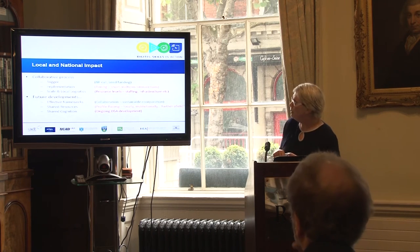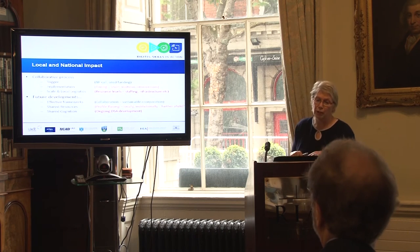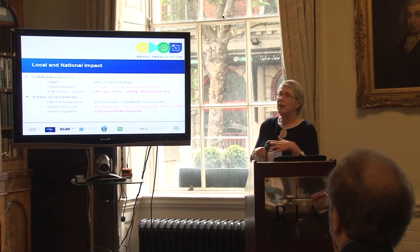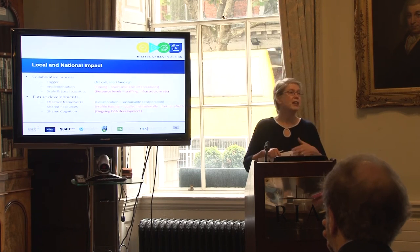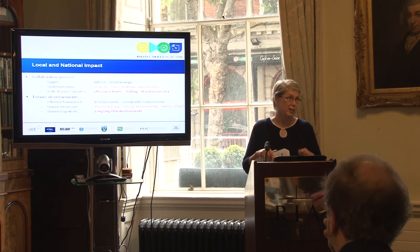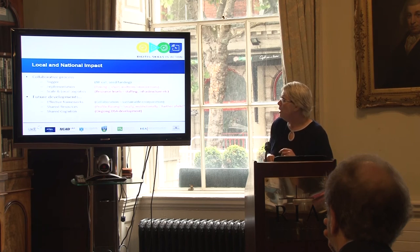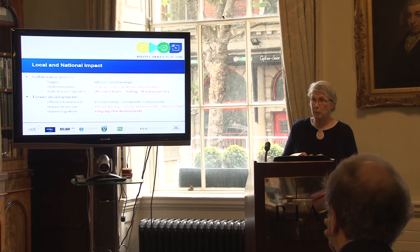The local and national input — the collaborative projects, the trigger which is the National Forum call of the seed funding, that was very much the green light. The seed funding really got us going and got us together. The timing, the short-term and midterm effect meant we just had to get the project done — fasten your seatbelts and get it done. And we're here to say we've done it. The scale and local logistics are always the issue since we're all doing this on top of our other jobs.